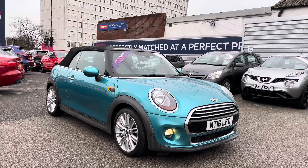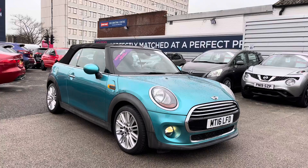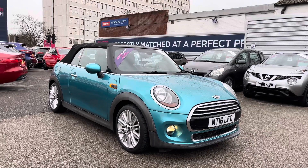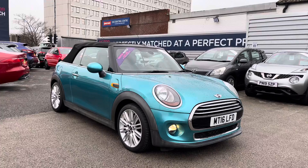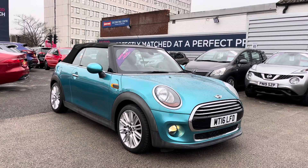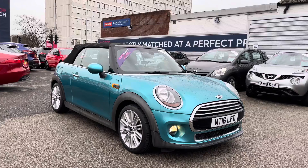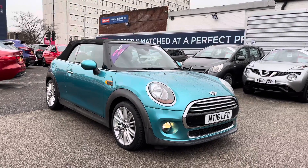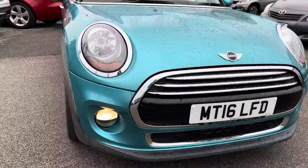Hello and welcome to Motor Match Stockport. My name is Daniel and I'm pleased to present you with this lovely Mini Convertible Cooper. This vehicle has currently done 11,849 miles and it's had two previous owners from new. It's finished in the color Caribbean Aqua. If you'd like more information, please give us a call on 0161 885 0358. Now let's take a look around the vehicle.